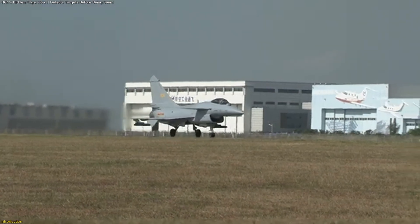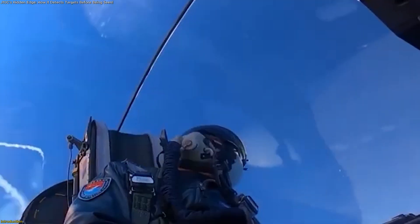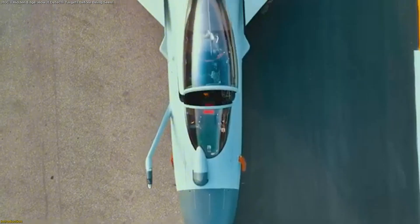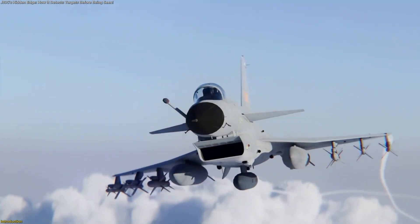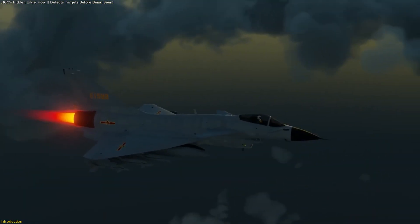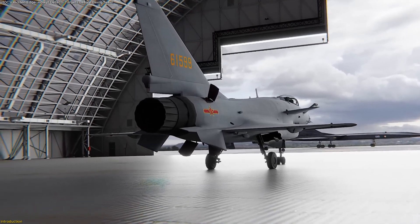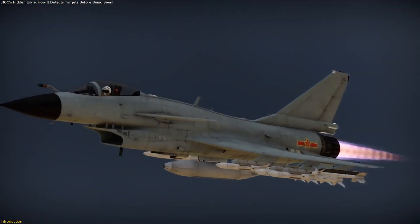China's J-10C fighter jet combines high weapon mounting capabilities with exceptional battlefield awareness and advanced electronic systems. It can detect others long before being noticed and guide missiles with silent precision. In this video, we'll explore how this next-generation aircraft achieves its invisible edge, why it matters far beyond China, and how its radar, sensors, and design innovations redefine the future of intelligent flight.